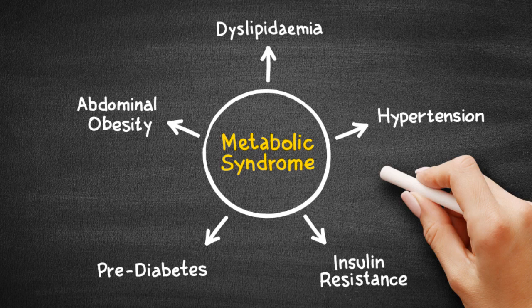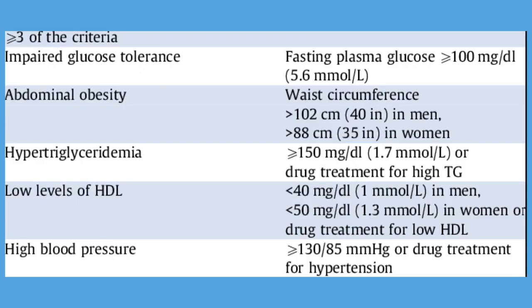These conditions include increased blood pressure, high blood sugar, excess body fat around the waist, and abnormal cholesterol or triglyceride levels. The National Cholesterol Education Program's Adult Treatment Plan 3 defined metabolic syndrome as at least 3 of the following 5 criteria.